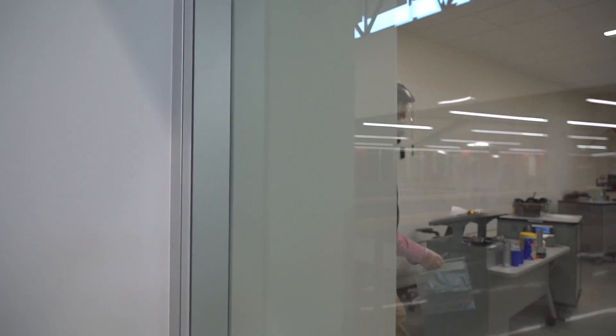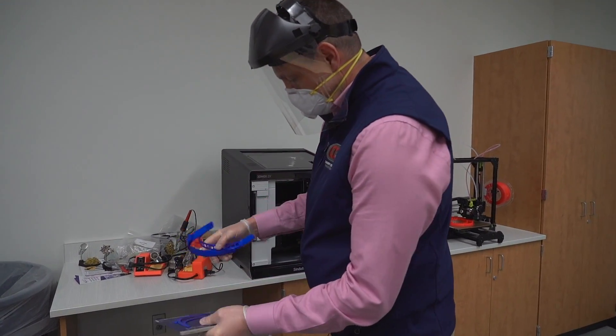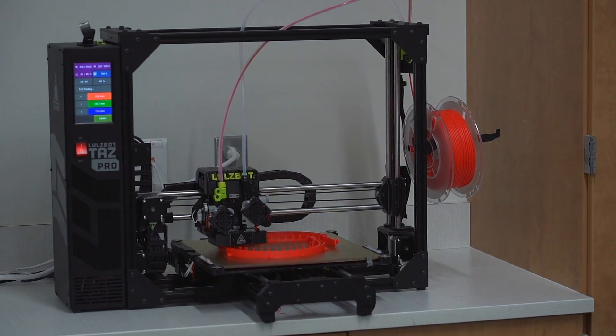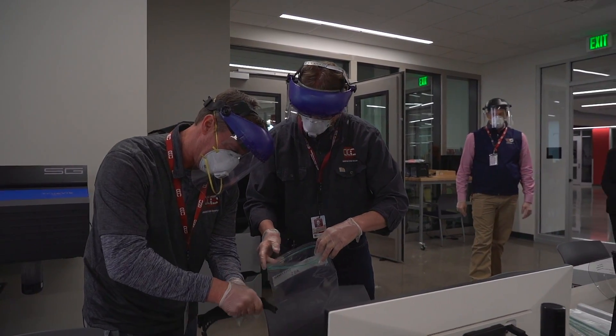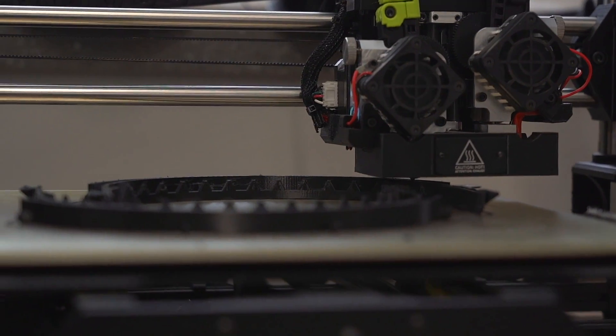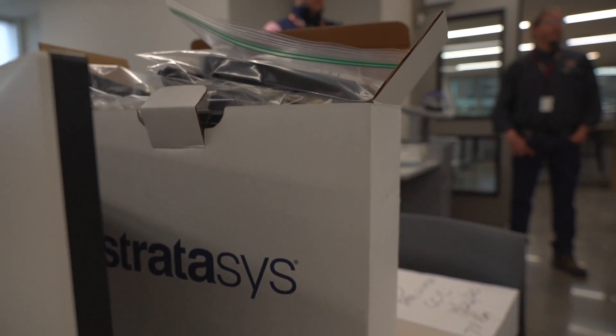I've seen organizations — maybe not schools — but people doing this and thinking to myself it'd be really nice if we could utilize our 3D printers to help our community. Having that opportunity and having leaders in our district that understand our talents, what we can do in our buildings, and the desire of our teachers to give back to our community — it really meant a lot to get that email.